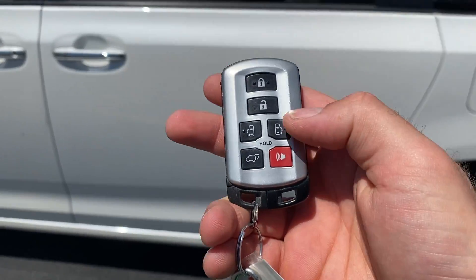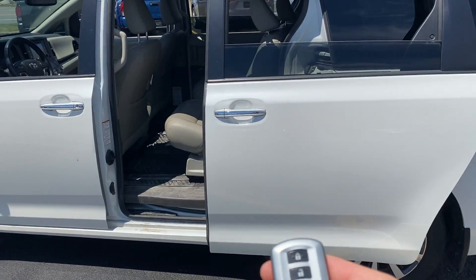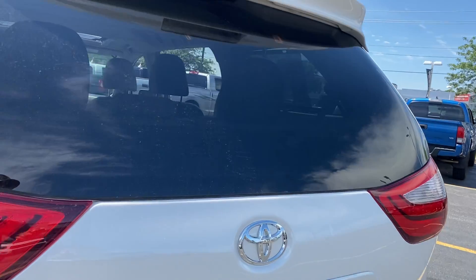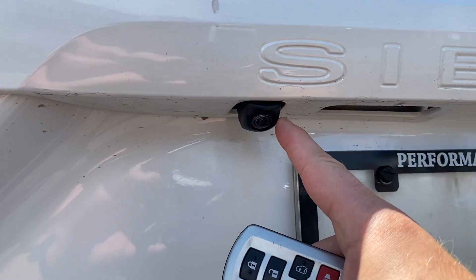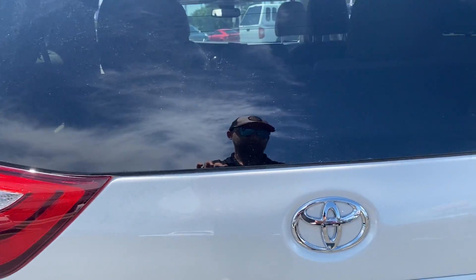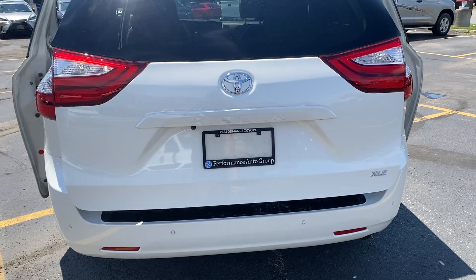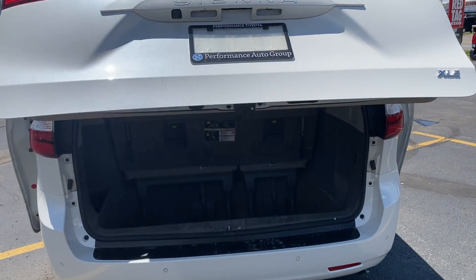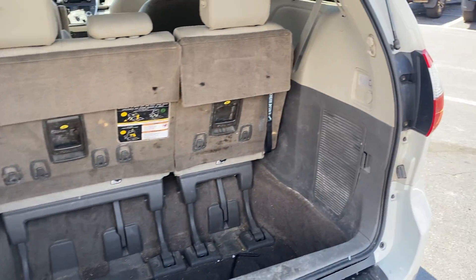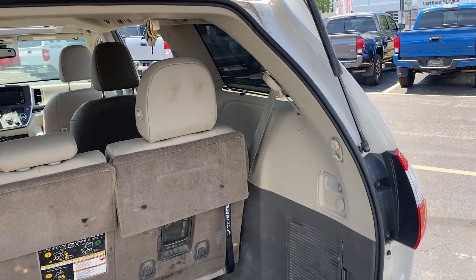It also comes equipped with power sliding doors, as well as a power tailgate. Right on the back, the vehicle comes equipped with a rear view camera, which we'll demonstrate in the second video. The power tailgate can be operated from the key, inside the vehicle, and on the tailgate itself — and you can see we have all that beautiful storage space that makes the Sienna one of the most popular minivans on the market.